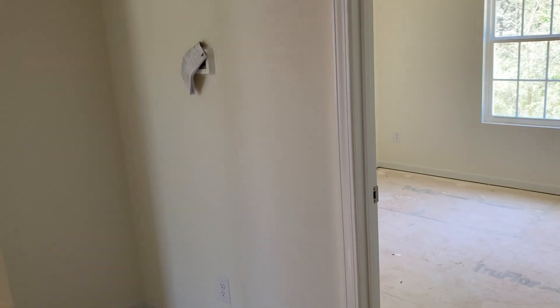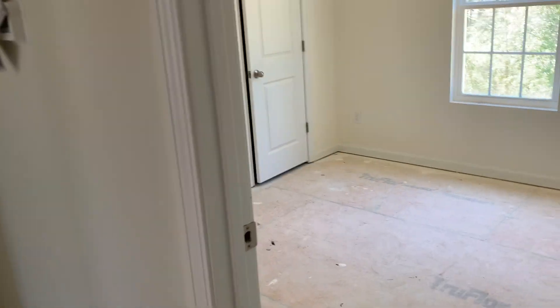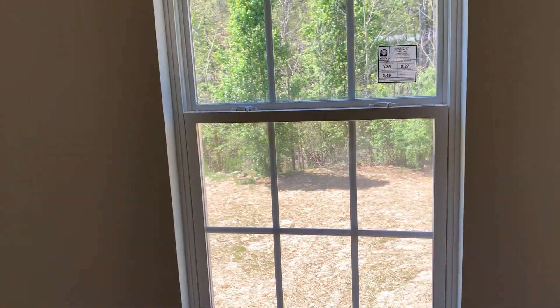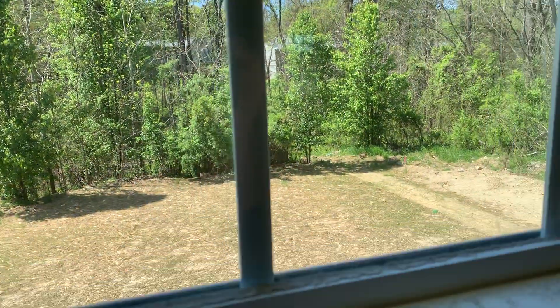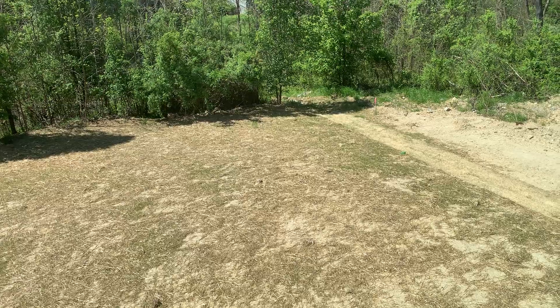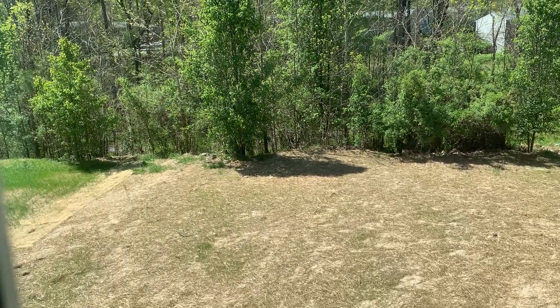Again, this property is located at the end of a dead-end street, so there is no traffic here except for your neighbors. We'll give you a view out the back of the house — you can see it's approximately a 0.16 acre lot, but it does back to the woods so it's quite private.